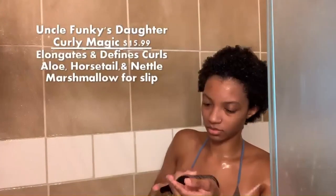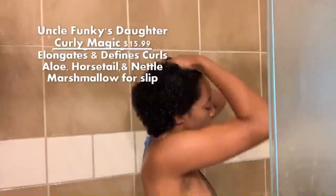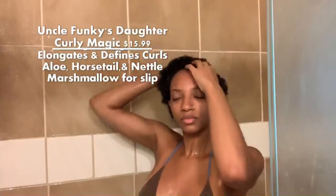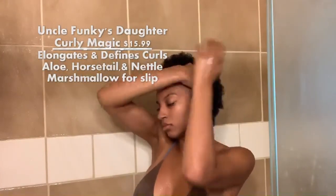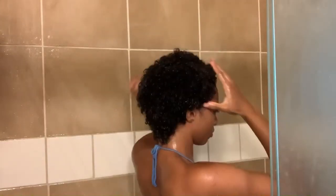Now for my favorite part, which is gel. I absolutely love this gel - I spoke about it in my first video. This is Uncle Funky's Daughter Curly Magic. It is hands down the best gel in my opinion for natural hair. It is so moisturizing, it leaves your hair so shiny. It's just right - not too thick, not too thin. It's the perfect gel. We're going to finish off with this and then I'll show you how I actually style my hair.